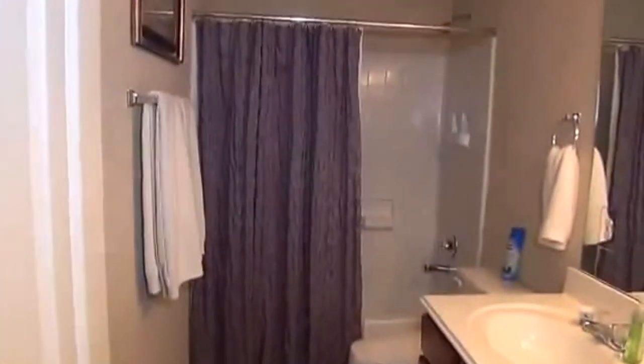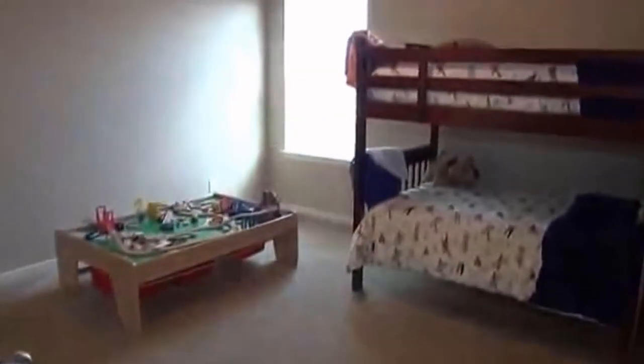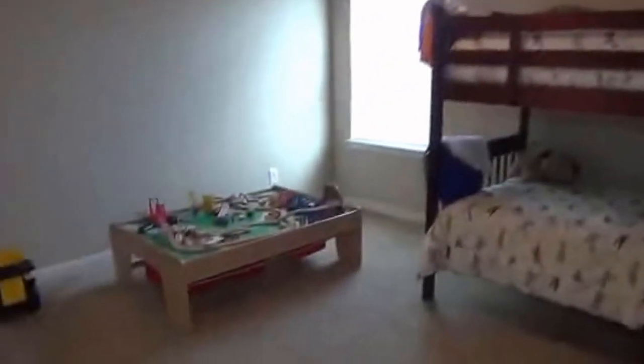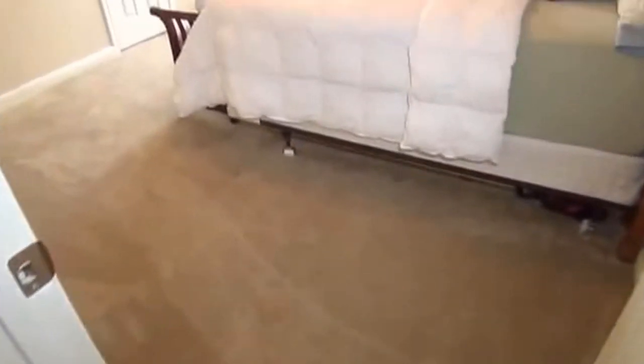Now we are going to head over to the other bedrooms, which are separated by the game room. Each of the bedrooms is a good size — average or a little larger than average. Here we have the hall bathroom with a single sink, commode, and tub and shower. Bedroom number two also has a walk-in closet. We're going to head over to bedroom number three, which has a similar walk-in closet.